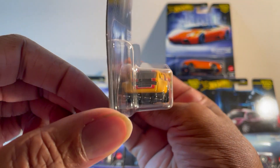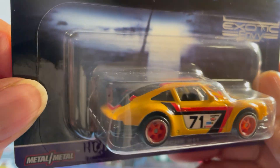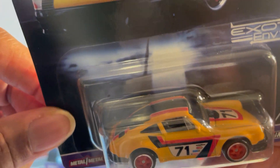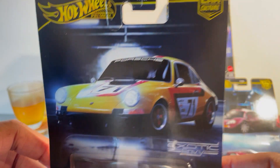Stripes, all black interior, got a roll cage in the back — I don't think you'll be able to see it. Very nice.